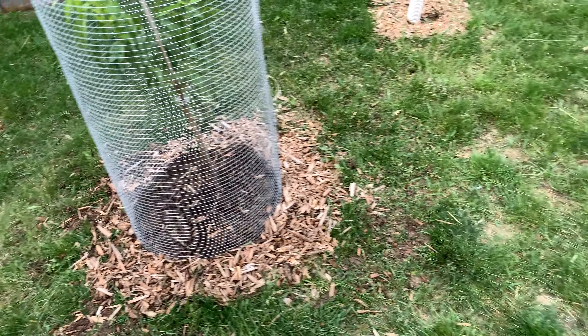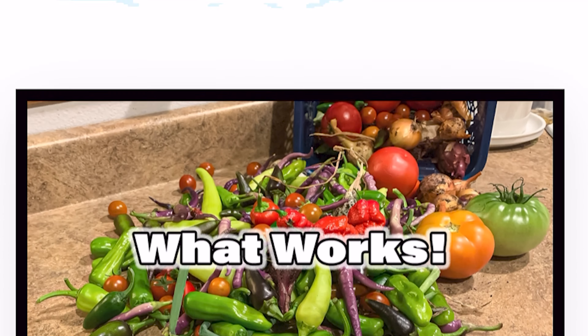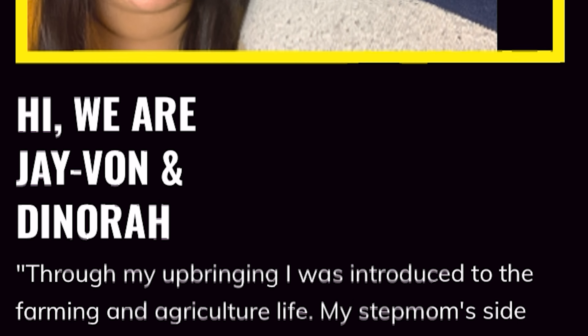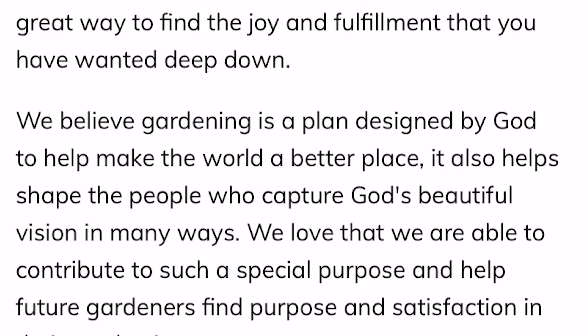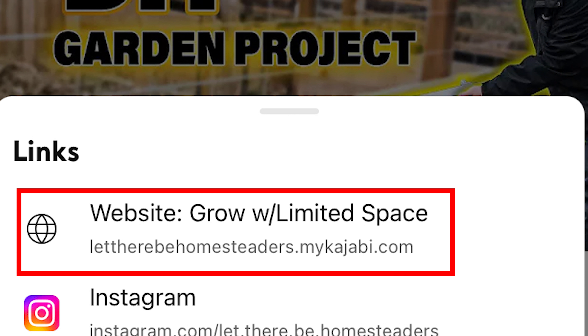Thank you everyone for watching. We hope you enjoyed today's video and we're grateful that you watched to the end. We have a very special announcement — we recently launched our very first course aimed to help those with limited space have success in gardening. We structured the course to take the fear and guesswork away. Even if you have plenty of space, this course can be useful. Check out our website for a free gift and register for our paid course, which includes access to over 20 downloadable PDFs. The link to our website can be found on our YouTube page. Don't wait to start your garden — you can start today. Blessings.